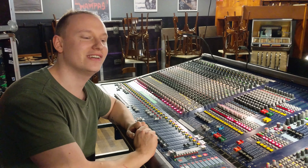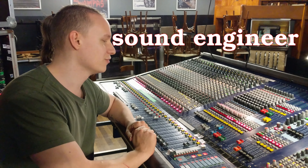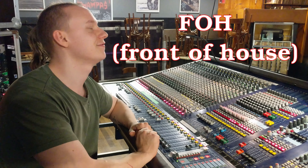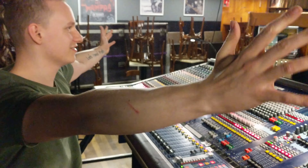Hello, my name is Christopher. I'm a sound engineer, also called FOH engineer. FOH stands for front of house.